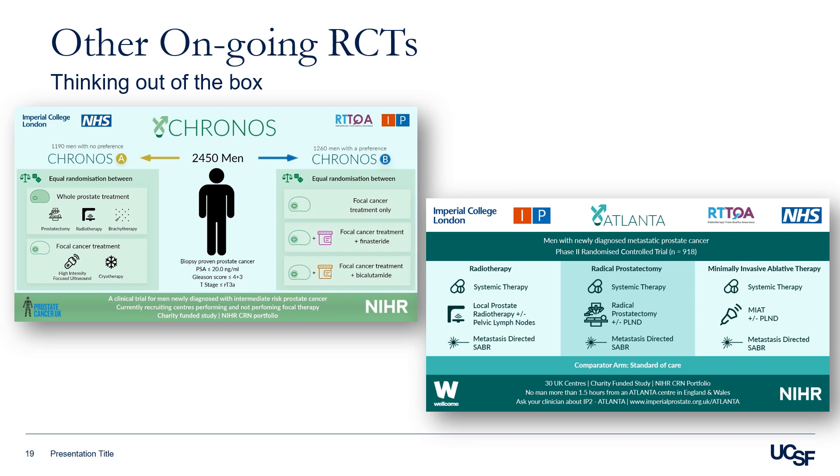There is also a phase 2 randomized controlled trial comparing radiotherapy, radical prostatectomy, and focal therapy in men with newly diagnosed metastatic prostate cancer. This trial will bring important data to patients and clinicians in the future.